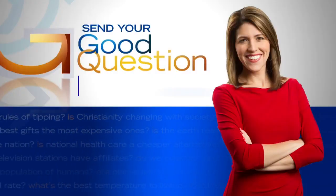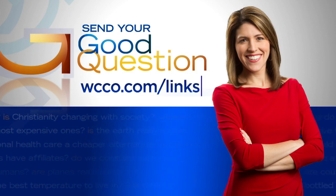If you have a good question for Heather, please email it by going to WCCO.com slash links.